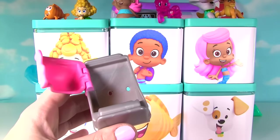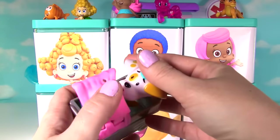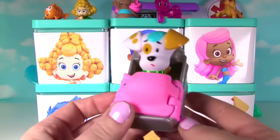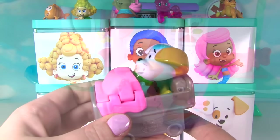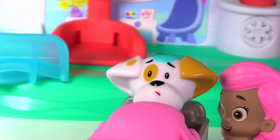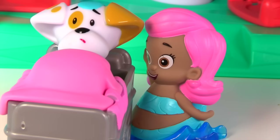You open it up like this and you can put the poor sick Bubble Puppy inside! Ooh! Somebody help me, I'm so sick! Bubble Puppy, you're in the bed! Are you feeling better? I'm feeling a little better, but I'm really hungry! I hope we find the food cart soon! Alright Bubble Puppy, we will keep looking for the food cart!